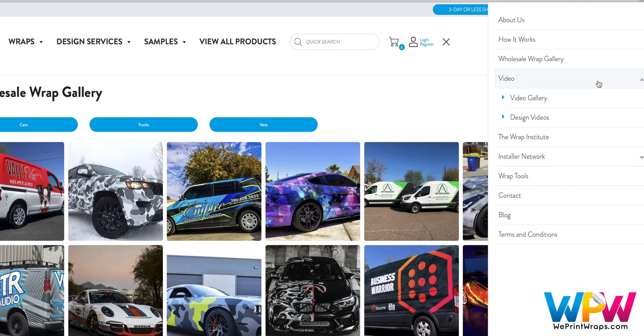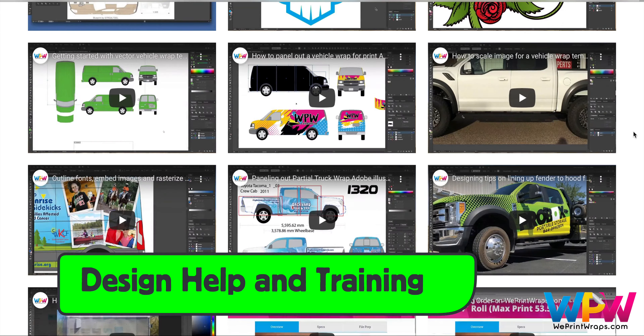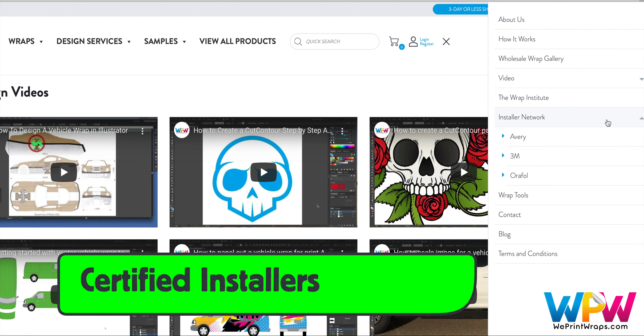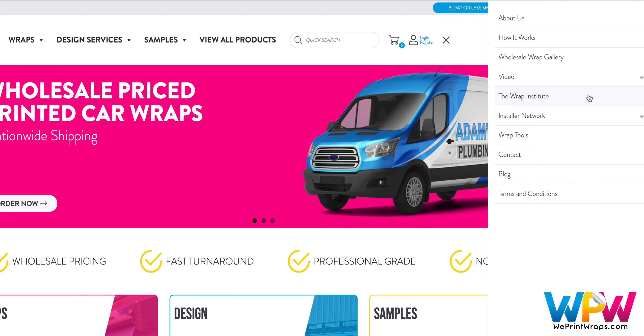Next up on the drop-down menu is Videos, and a great option to check out are the design videos — there are a wide variety of options to help set up files and enhance design skills. Overall, if you need an installer, be sure to hire one from the certified installers from Avery Dennison, 3M, and Orful. For those of you looking to wrap by yourself, you can click on the Wrap Institute.